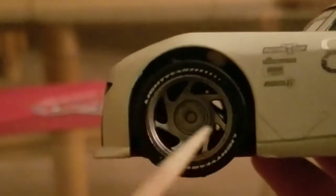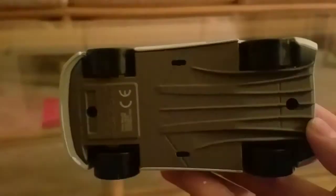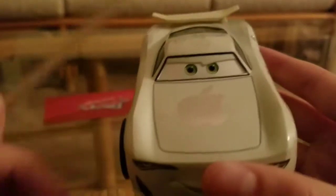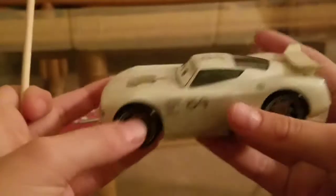Nice green rims. There's no trim. Nice light-colored tires. Here's the base if you're interested — Made in China, Disney Store. Nice green eyes with nice lifted eyes. That's pretty much it for this review.